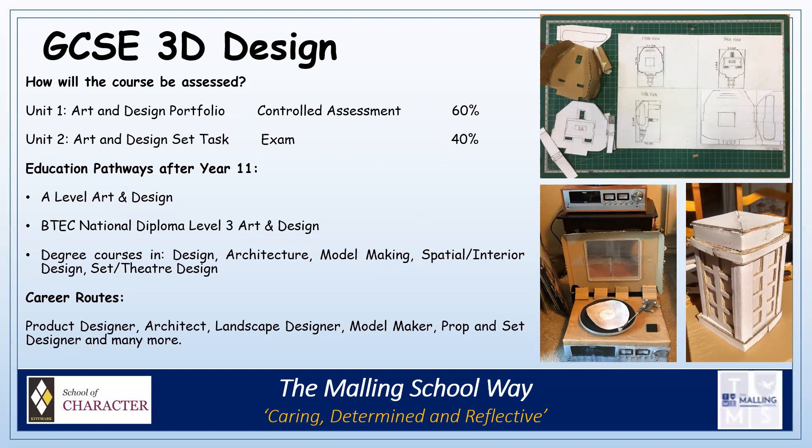Typical pathways for 3D pupils might be to go on to A-Level Art and Design, BTEC Level 3 National Diploma in Art and Design, and then perhaps a degree course in Design, Architecture, Model Making, Spatial Interior Design or Set and Theatre Design. Possible career routes may be to become a product designer, architect, landscape designer, model maker, prop and set designer, plus many more.